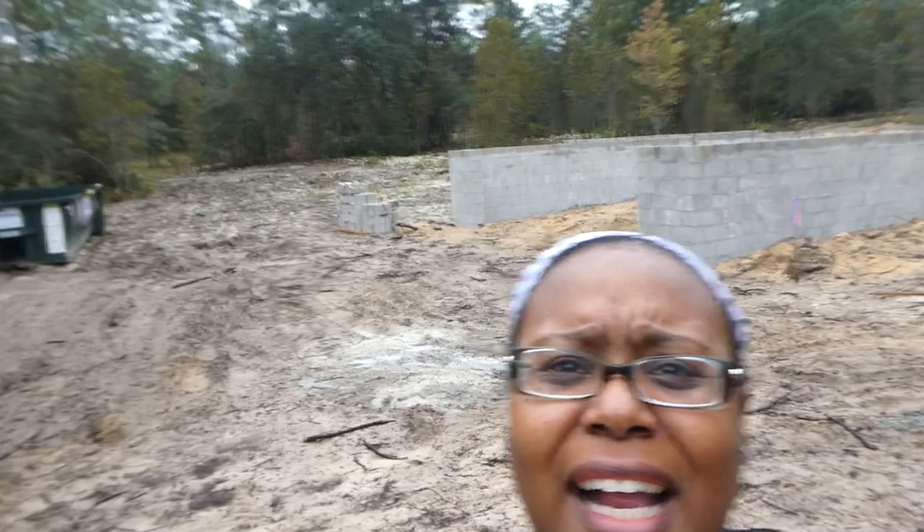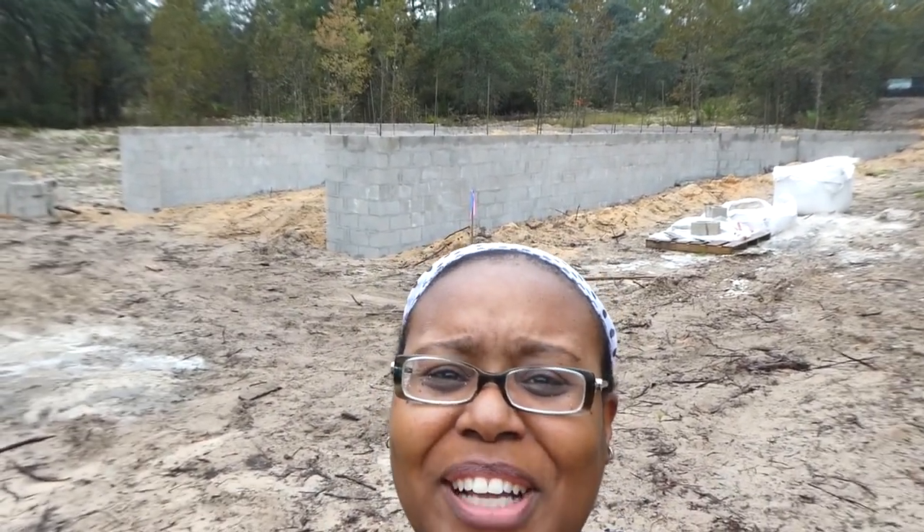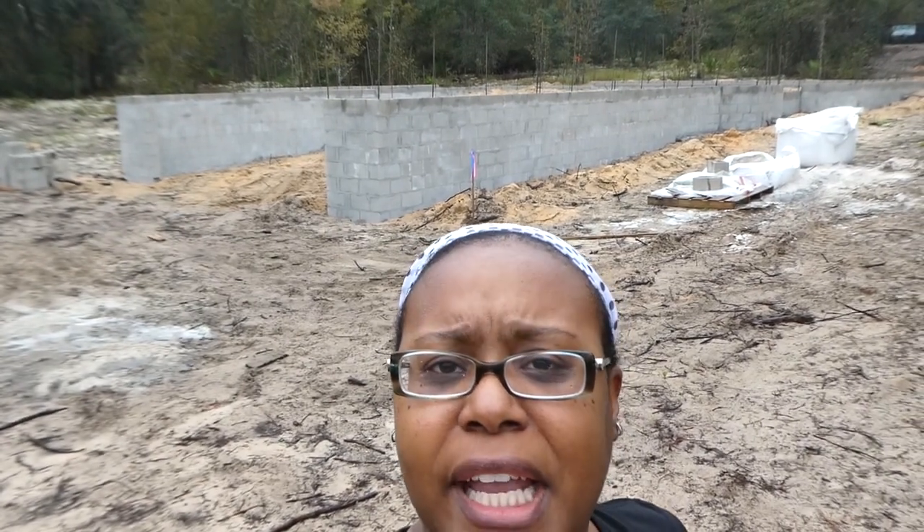Good morning, everyone. Welcome to Foster Family Fun. As you can see, we are out in the middle of a full construction site. We have a lot going on on the land. I am going to update you guys on everything that has been happening. Things are moving fast, a lot is going on, and it's raining out here.